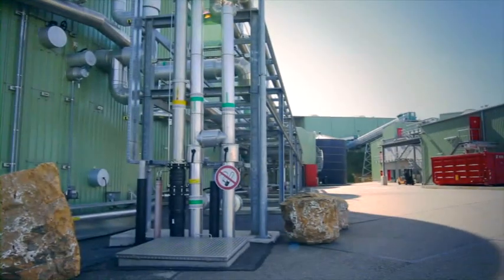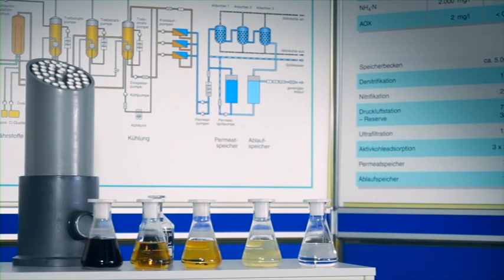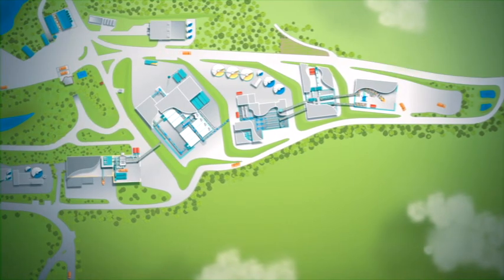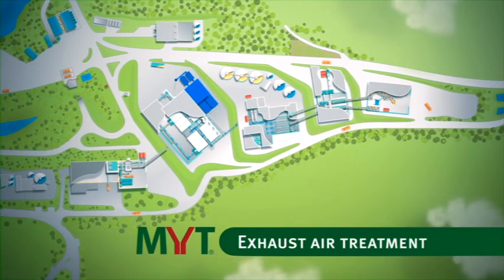At the end of the water treatment process, purified water, water for agricultural irrigation purposes, or nutrient-rich liquid fertilizer are all available. Apart from water management, the ZAC is also setting new standards when it comes to exhaust air treatment.